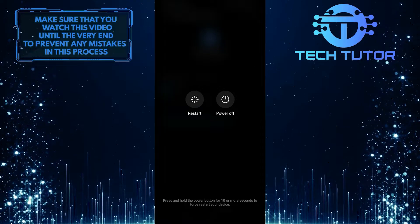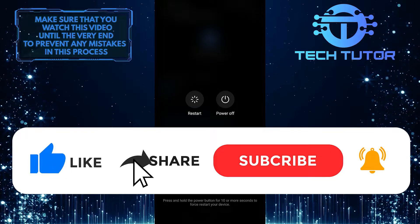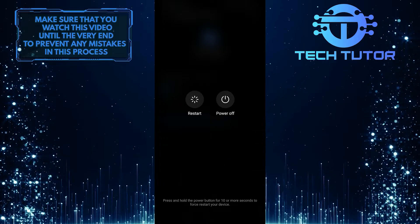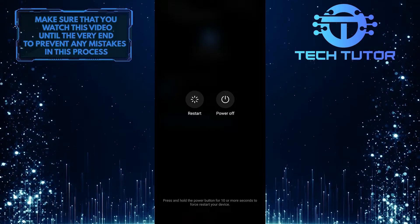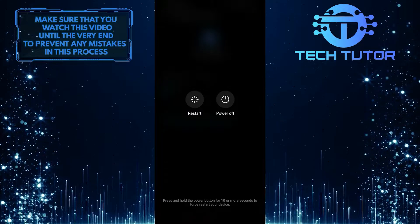I hope you found this information useful. If you did, please give this video a big thumbs up and subscribe to this channel for more useful content like this one. Also, if you guys have any questions about this whole process, please let us know in the comments section below. As always, thanks for watching.